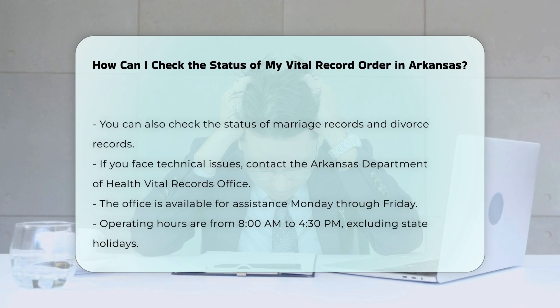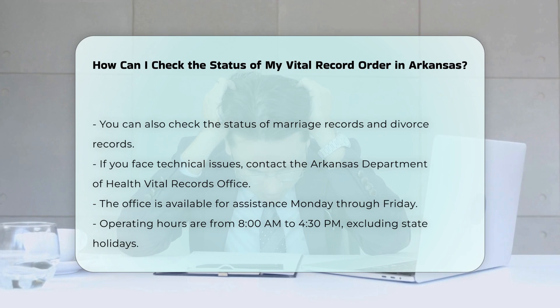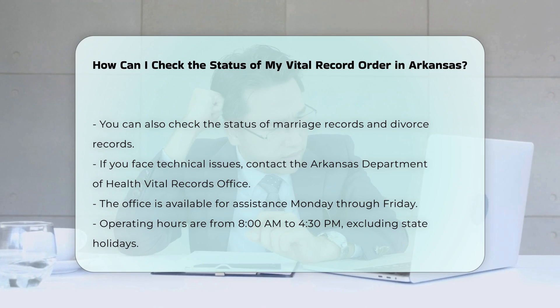If you encounter any technical difficulties or have additional questions, you can contact the Arkansas Department of Health Vital Records office directly. They are available to help Monday through Friday from 8 a.m. to 4:30 p.m., except on state holidays.